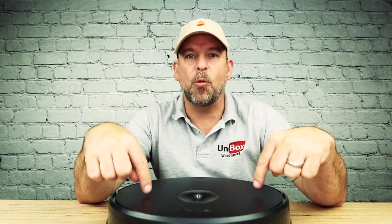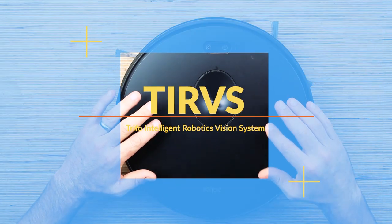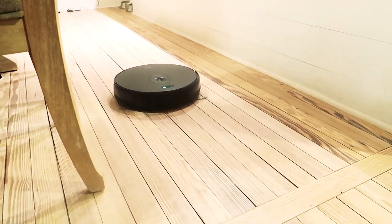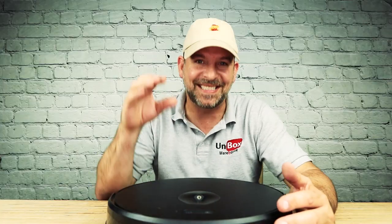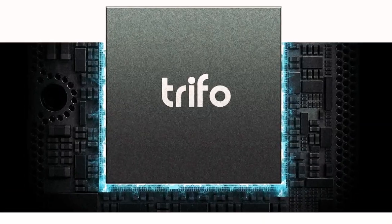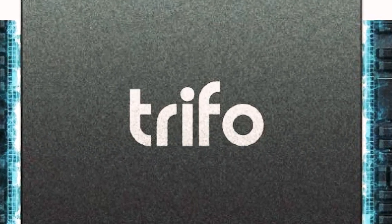But it's when we talk about what's on the inside that things start to get interesting. TIRVS — Trifo Intelligent Robotic Visioning System. In a nutshell, this is Trifo's proprietary system that mixes hardware integration and software to create a very, very high-performing, cost-efficient, intelligent, AI-type robotic system. The M6 is able to do this because it's powered by the world's smallest, lowest power, and most efficient quad-core chip.